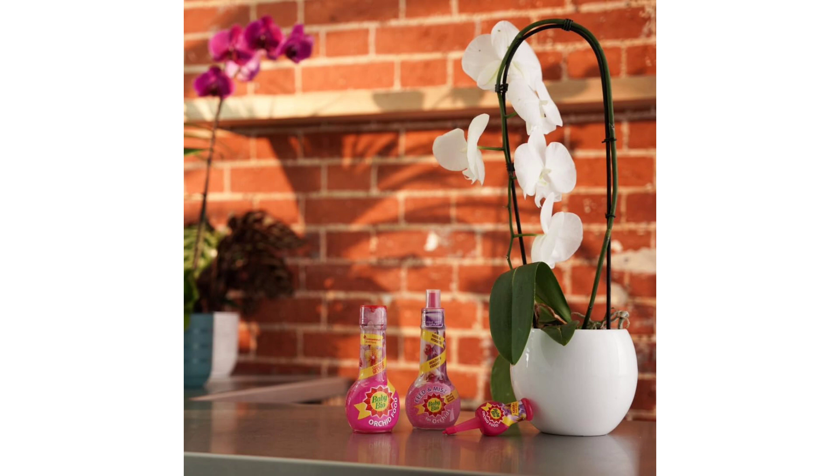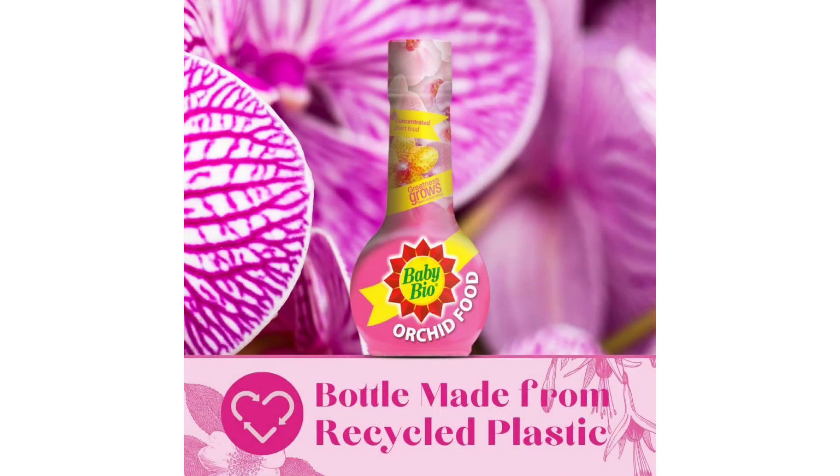Indoor Plant Nutrition. Designed specifically for indoor orchids, BabyBio Orchid Food provides targeted nutrition tailored to the unique needs of these delicate plants. Its balanced formula addresses the challenges of indoor growing environments, ensuring that my orchids receive the essential nutrients required for healthy growth and flowering, even in the confines of my home.